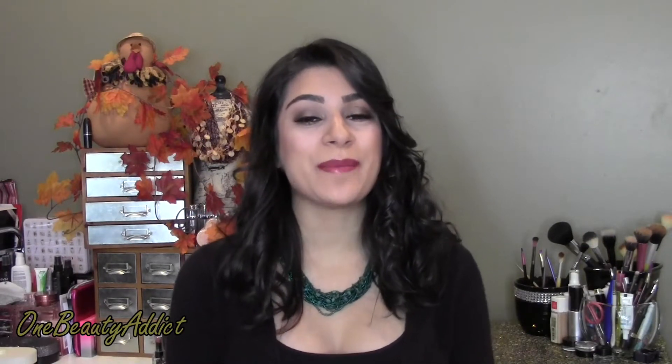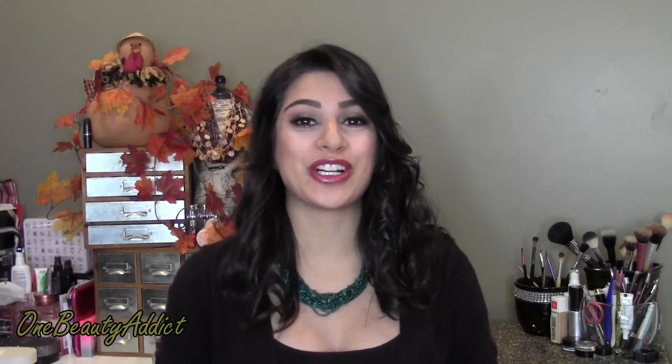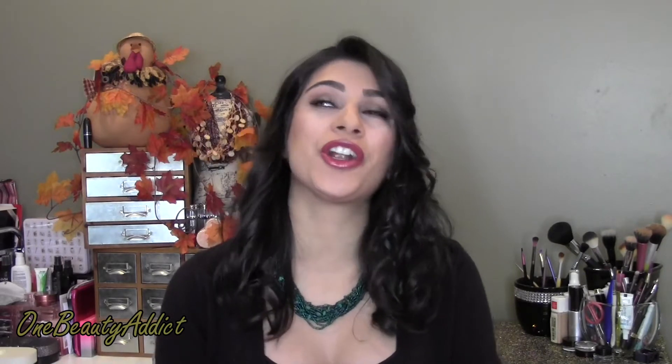Hey guys, welcome back to my channel! Today I am doing my October favorites — it is officially November. I am so excited because Thanksgiving is around the corner, the VIB sale is coming up this week, and my favorite holiday of all: Black Friday. I am so looking forward to this month and I hope you guys had a great weekend.